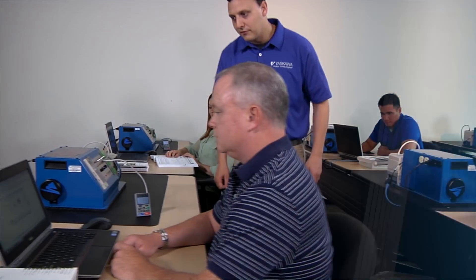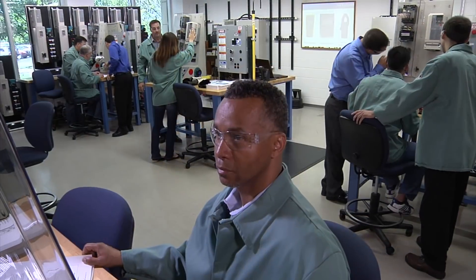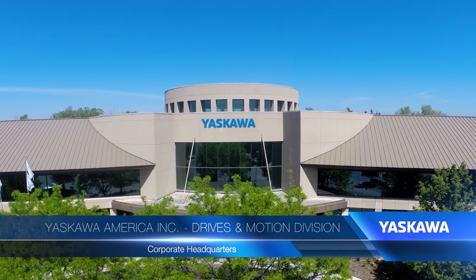Yaskawa training is practical and personal. Whether you're an engineer, a technician, or a tradesperson, there's something for everyone at every level of expertise. And it all starts right here at Yaskawa's corporate headquarters in Waukegan, Illinois.